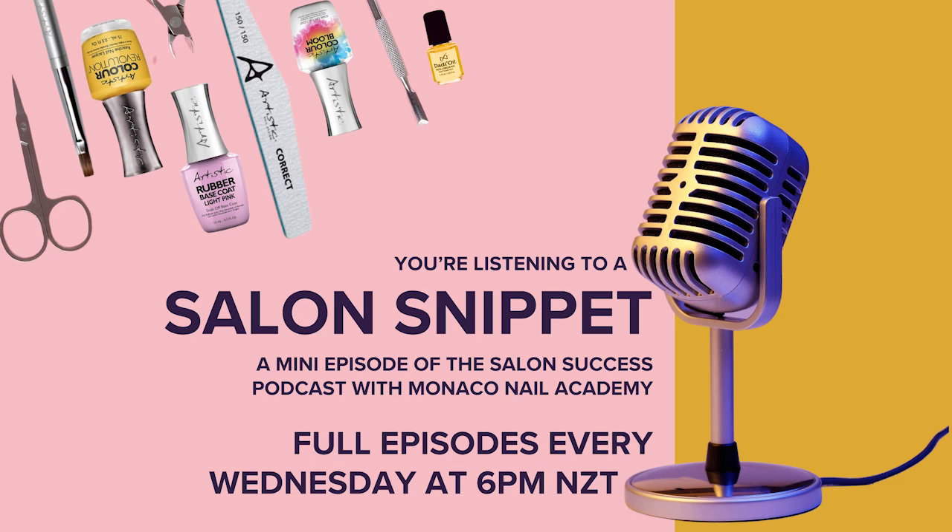Hey guys, Penny here and welcome to a Monaco Nail Academy Salon Snippet, the mini-sodes of our Salon Success podcast coming to you in between each major episode. So this week we are asking on behalf of Brittany, of all the brands available to us to test, what are the biggest factors to do with the products themselves that the hosts are drawn to and how do we narrow down to a handful of brands to test?